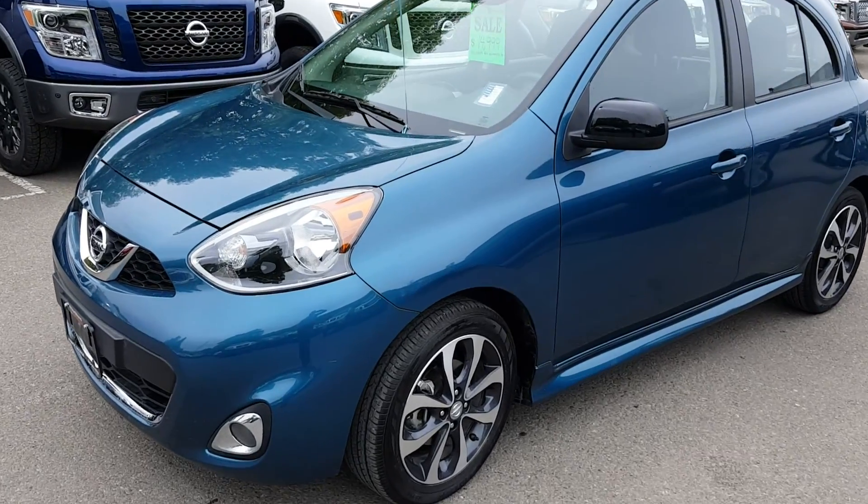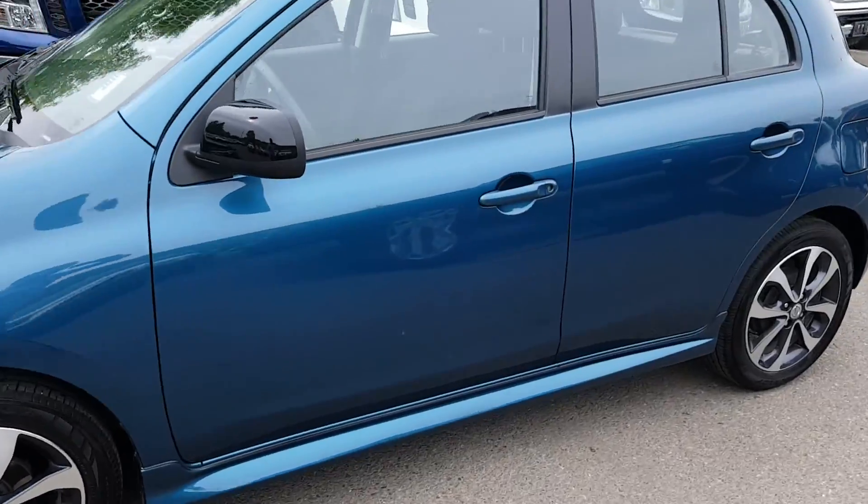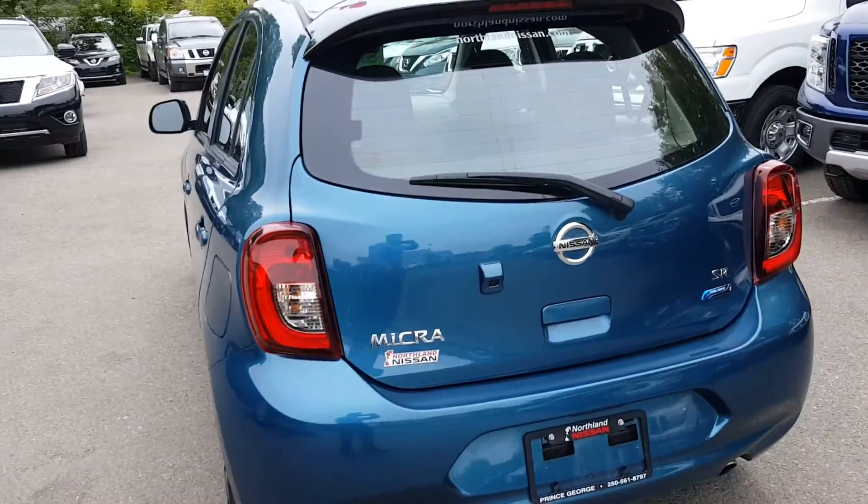Hey guys, Dom Sia here at Northland Nissan. I'm gonna give you a quick look at this 2015 Nissan Micra SR model I just took in on trade. As you can see, it's Caspian Sea in color.